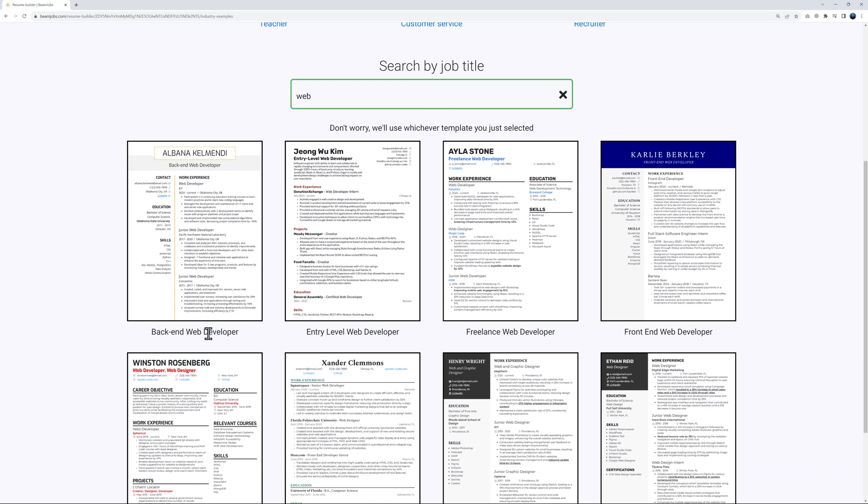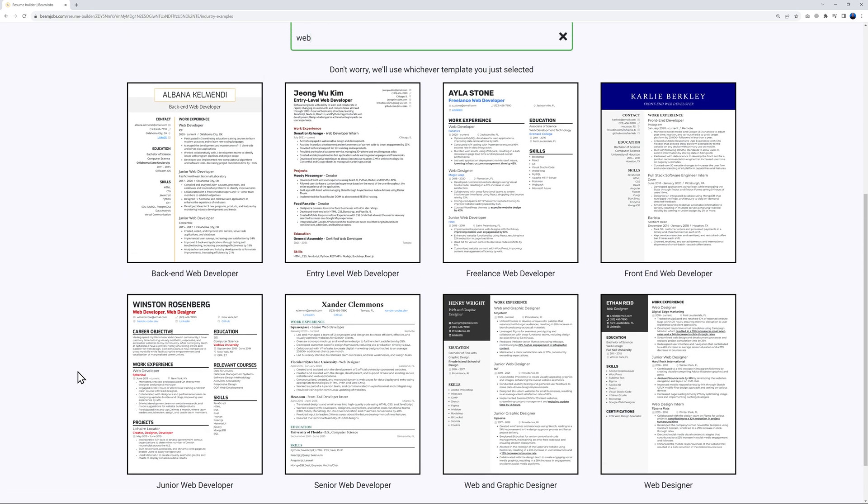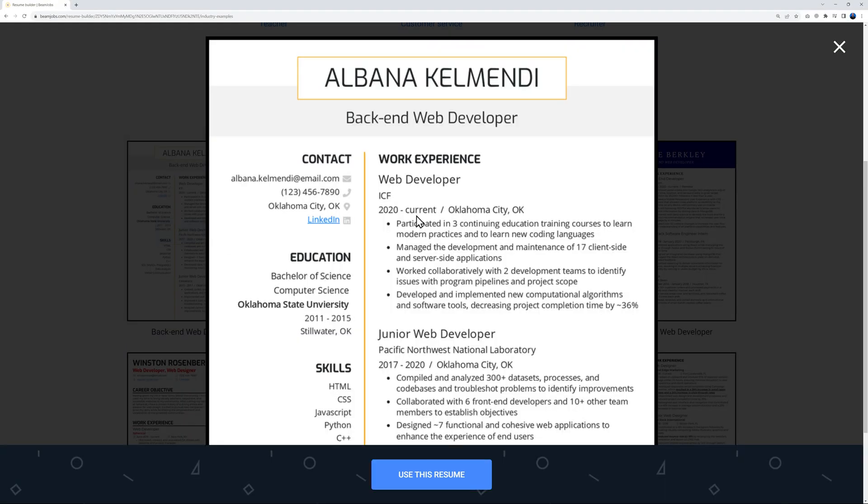We have quite a few options: back-end web developer, entry-level web developer, freelance web developer, front-end web developer, web designer, web and graphic designer, senior web developer, and junior web developer. Select whichever matches your level of experience. I'm going to go with the very first one as an example.